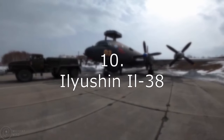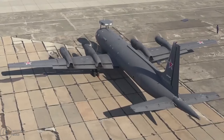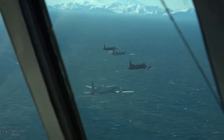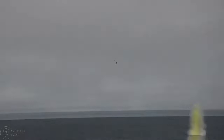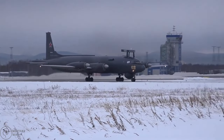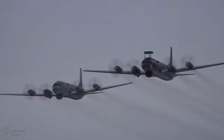Number 10: Ilyushin IL-38. The Russian and Indian navies both used the four-engine turboprop maritime patrol aircraft Ilyushin IL-38, also known as the Dolphin. It was designed in the 1960s, based on the IL-18, and employed by the Soviet Navy. Its main purpose was anti-submarine warfare. It has a carrying capacity of about 9,000 kilograms for expendable weapons such as depth charges, mines, torpedoes, and explosives. The IL-38 has since transitioned to maritime surveillance and reconnaissance, and is suitable for long-range maritime patrol operations with a top speed of 645 kilometers per hour and a range of 7,200 kilometers.